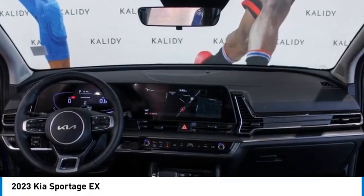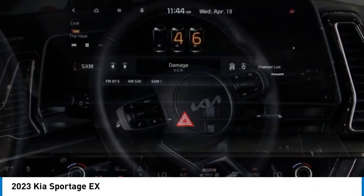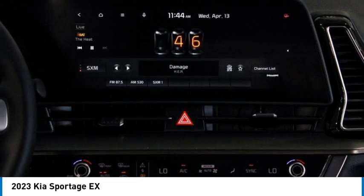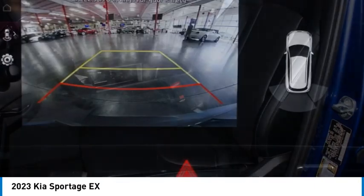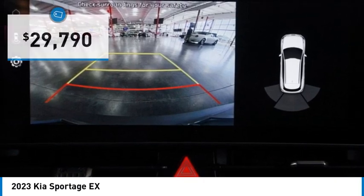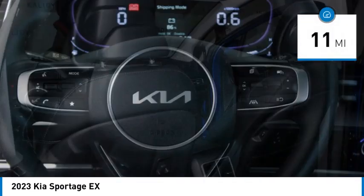Make a great choice today with the 2023 Sportage. With its sleek and stylish exterior and its roomy, feature-laden interior, the Sportage both looks good and performs well on the road and is priced below $30,000. This vehicle has less than 100 miles.